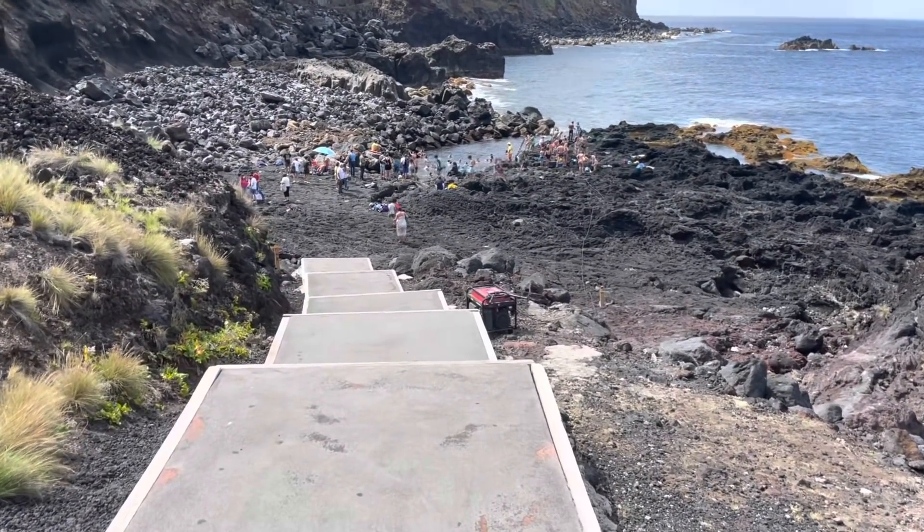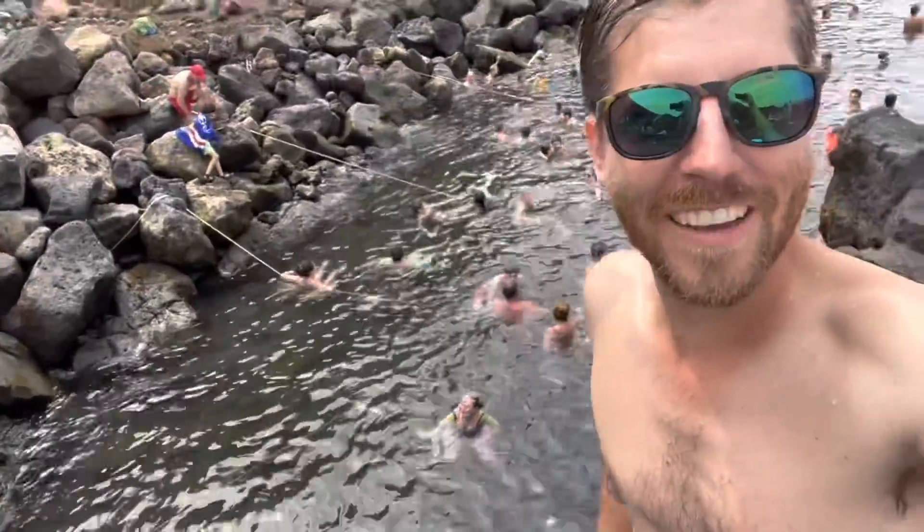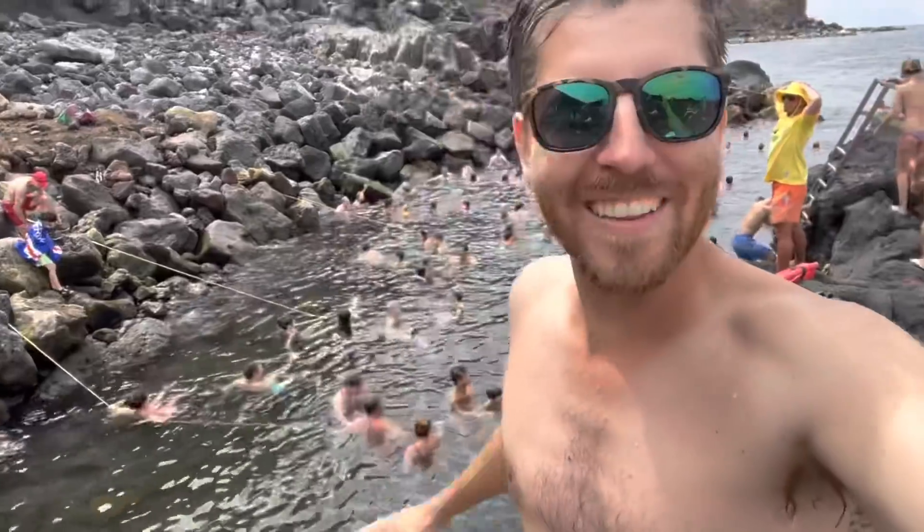It looks pretty crowded today. I've been to quite a few hot springs and I think this probably ranks as one of the top ones. Being on the ocean is so cool — you have the waves coming in, cold water and hot water mixing all together. Very cool.